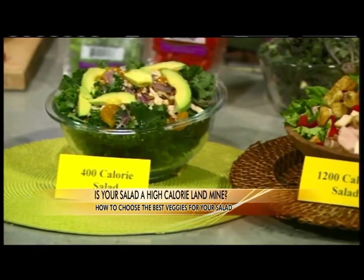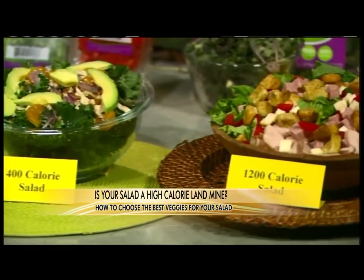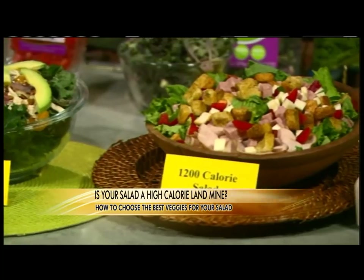A salad that starts out at maybe 400 calories can so easily jump up to 1200 calories or more just by adding a few simple ingredients. These things are high fat dressing, croutons, cheese, and nuts. So easily those calories go up.